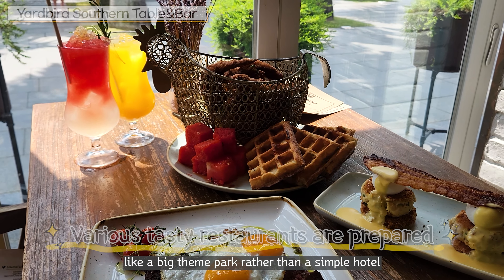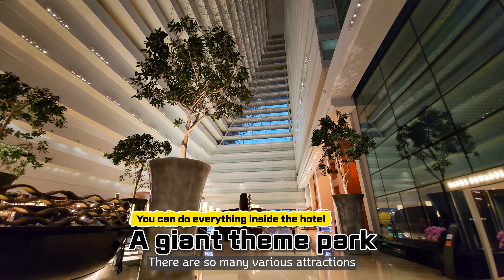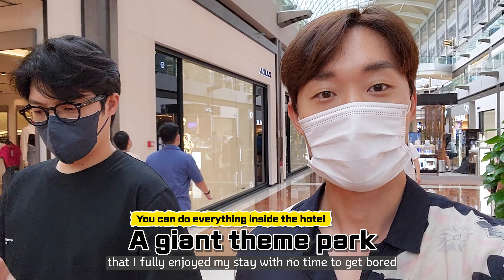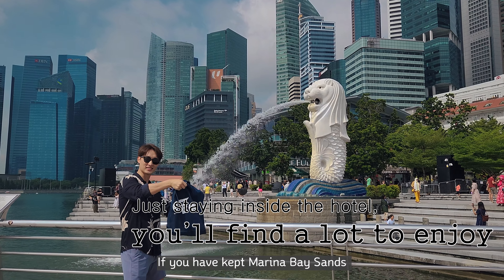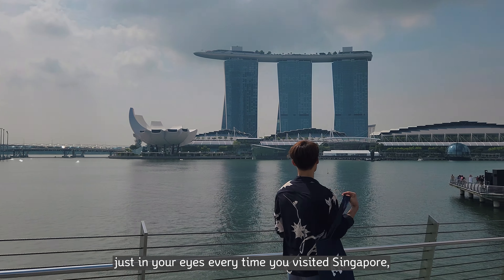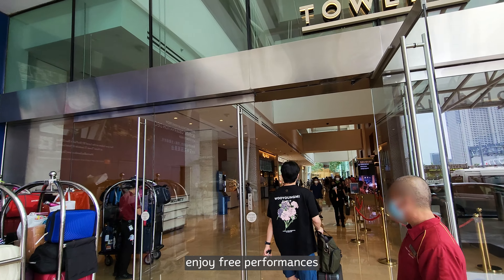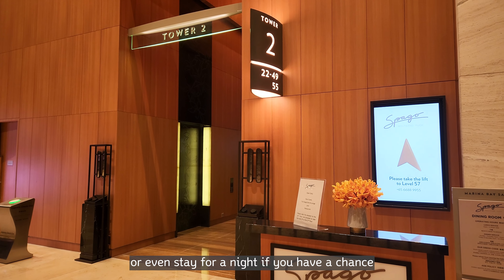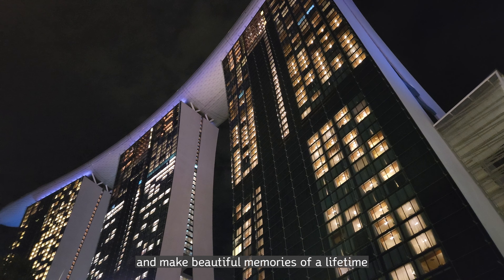Marina Bay Sands felt like a big theme park rather than a simple hotel. There are so many various attractions that I fully enjoyed my stay with no time to get bored. If you have kept Marina Bay Sands just in your sights every time you visited Singapore, for once visit the hotel, go up to the observatory, enjoy the free performances, or even stay for a night if you have a chance, and make beautiful memories of a lifetime.